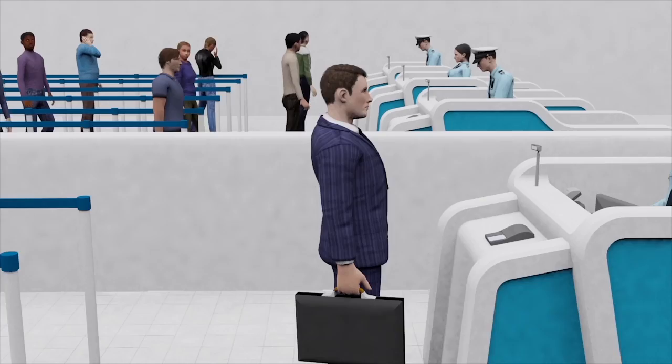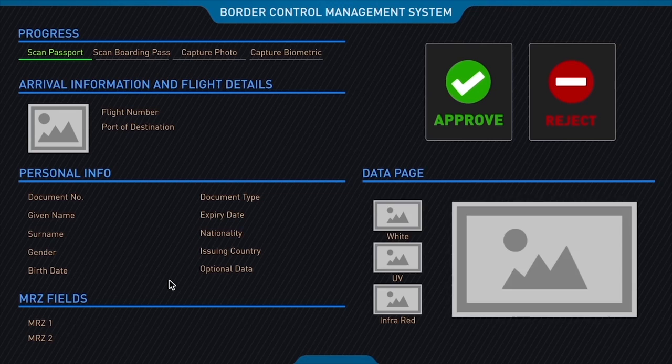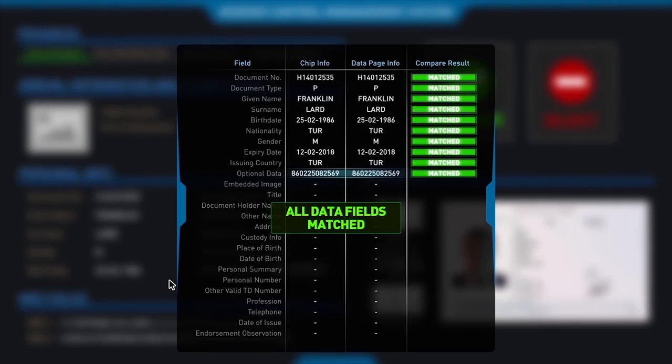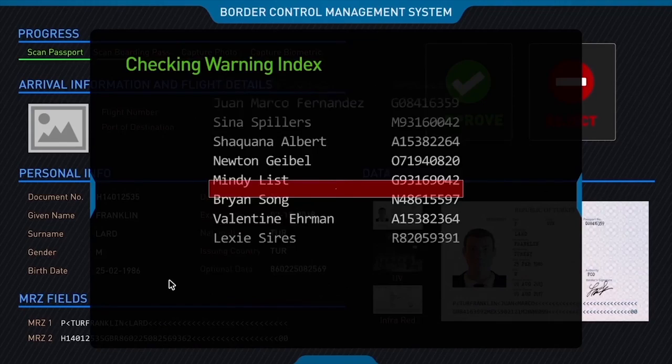Our border control counters are equipped with state-of-the-art hardware and software solutions to verify the authenticity of travel documents. The passengers' details are also checked against the warning index to ensure that they are not currently wanted by any official agencies.